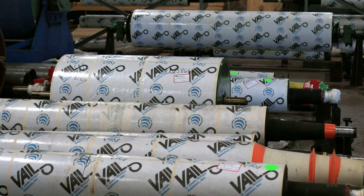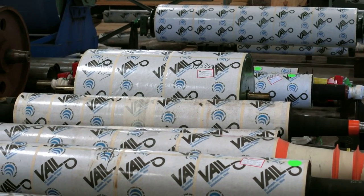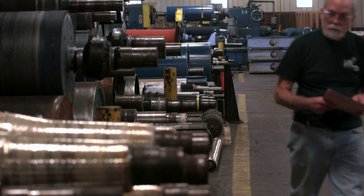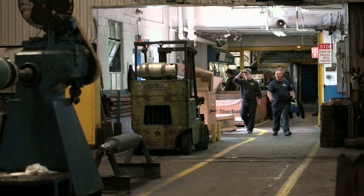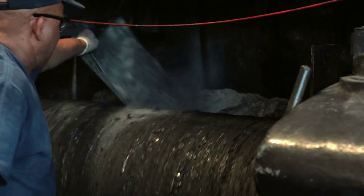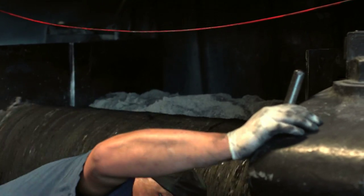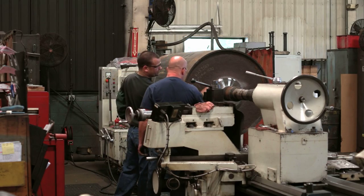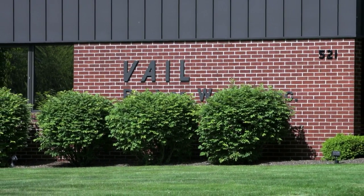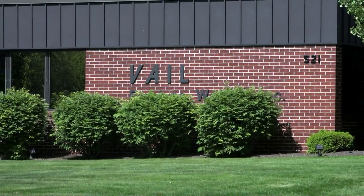Vail Rubberworks is known and respected for reliable, long-lasting roll covers, and as a family owned and operated American enterprise, we're known for providing reliable employment to many American families. Across the generations, at the heart of all expansion and innovation, there's a place we still call home — St. Joseph, Michigan, where we have been headquartered since the early 20th century.